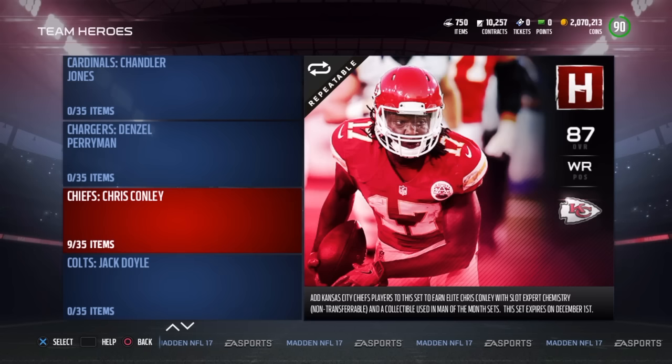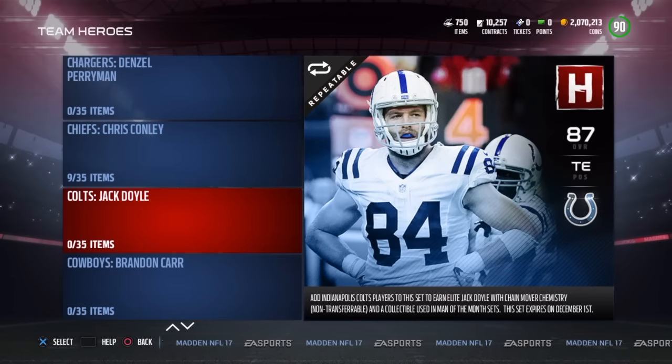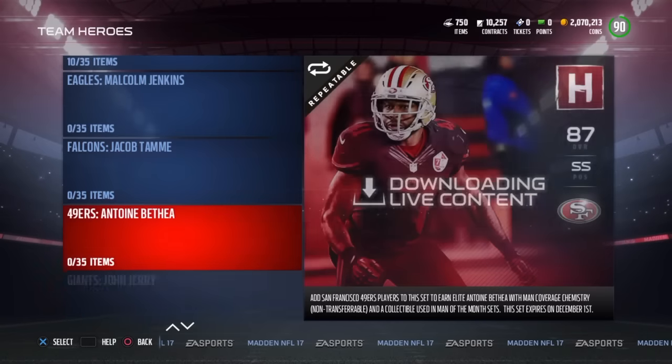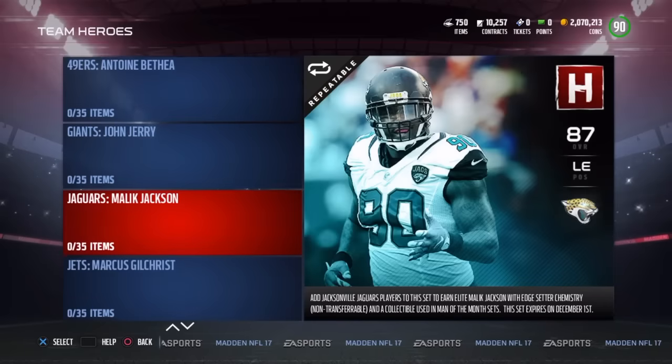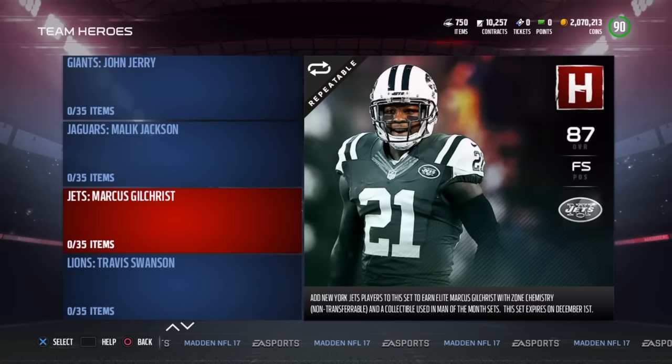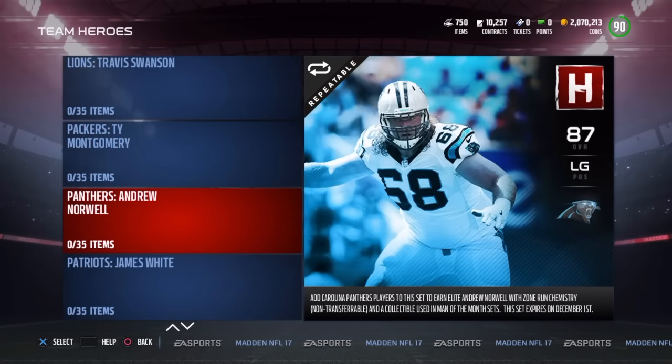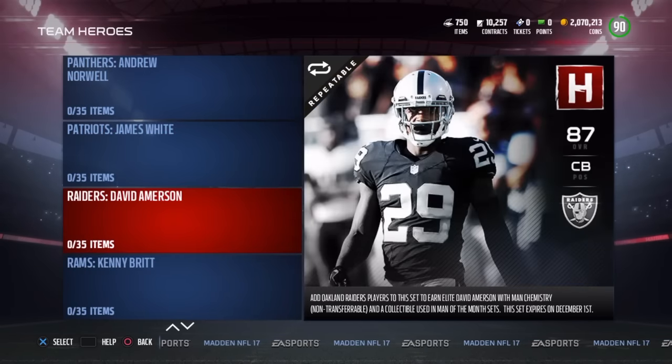The next two standouts are actually a duo: the Dolphins right tackle Juwan James and the Redskins right tackle Morgan Moses. The right tackle market is just not there — every other offensive line position has like a 90 overall card or better, except the right tackle spot, where the best one is like an 86 overall. So the fact that we got two 87 overall right tackles makes a big difference, especially since if you match up their chemistry with someone else, they get a boosted overall. Moses is a better run blocker and James is a better pass blocker, so it's up to you.